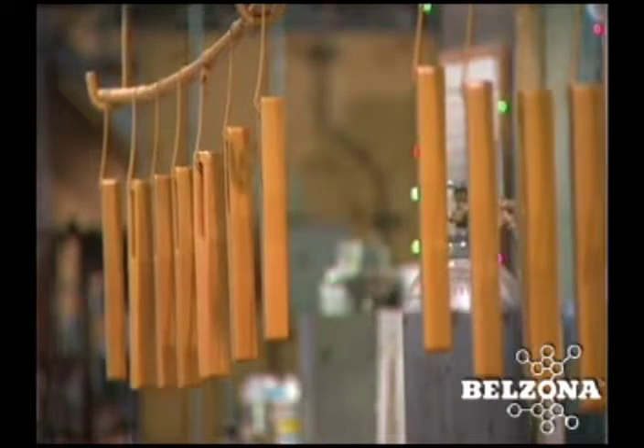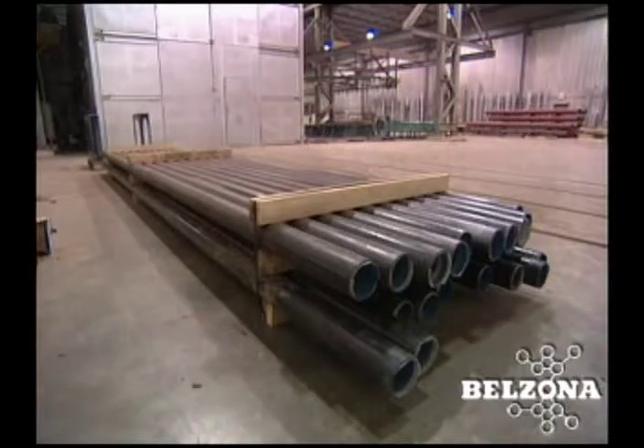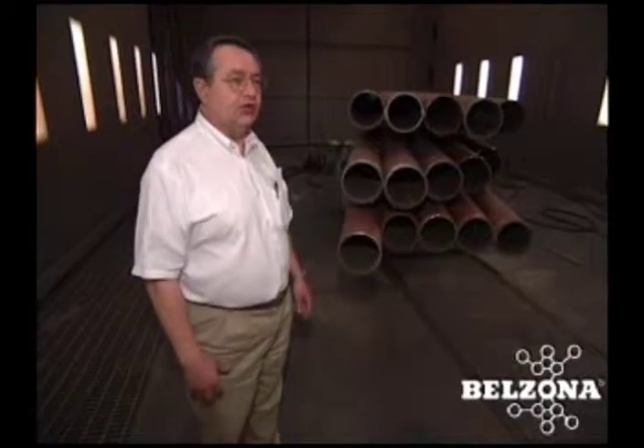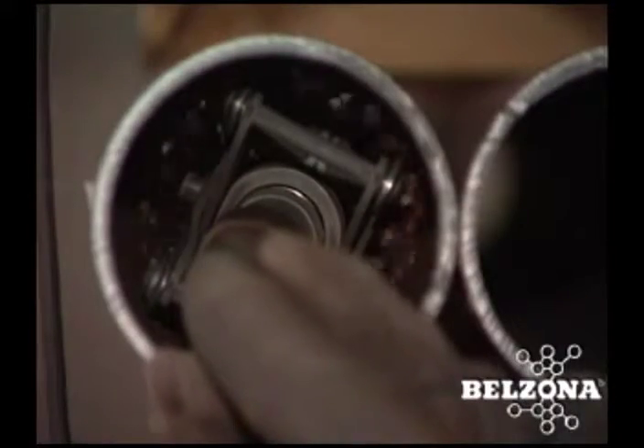The internal pipe coating process is easy to accomplish with professional application and equipment. This is the blast booth where the product is brought in for cleaning. In this case we're blasting the inside of the pipe.